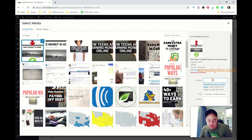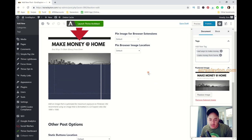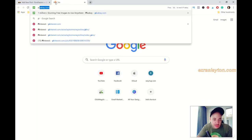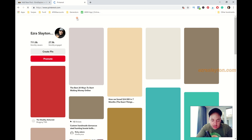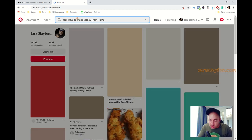For the Pinterest description, let me go over to Pinterest quickly and find a good one. I'll search for the keyword we're trying to rank for — 'real ways to make money from home' — and see what people are doing with their descriptions.